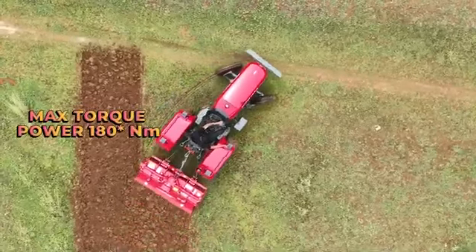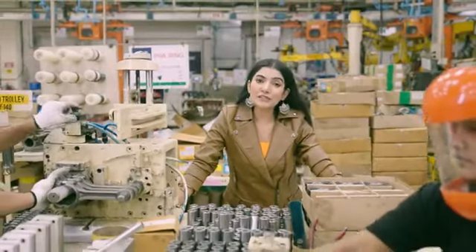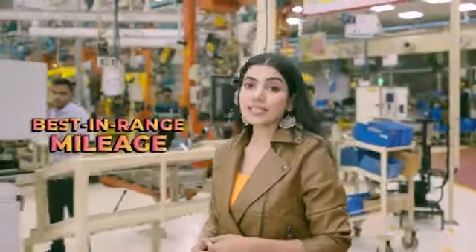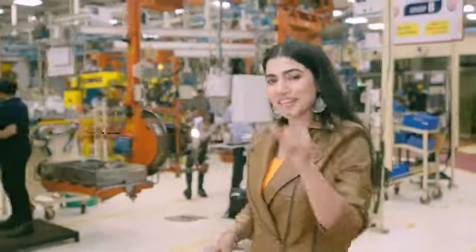It can be combined with increased torque power and PTO power. Another special feature of Mahindra 275 DI TUPP is its mileage — with the lowest SFC in its range, it is the only tractor that ensures lower cost and higher work output.